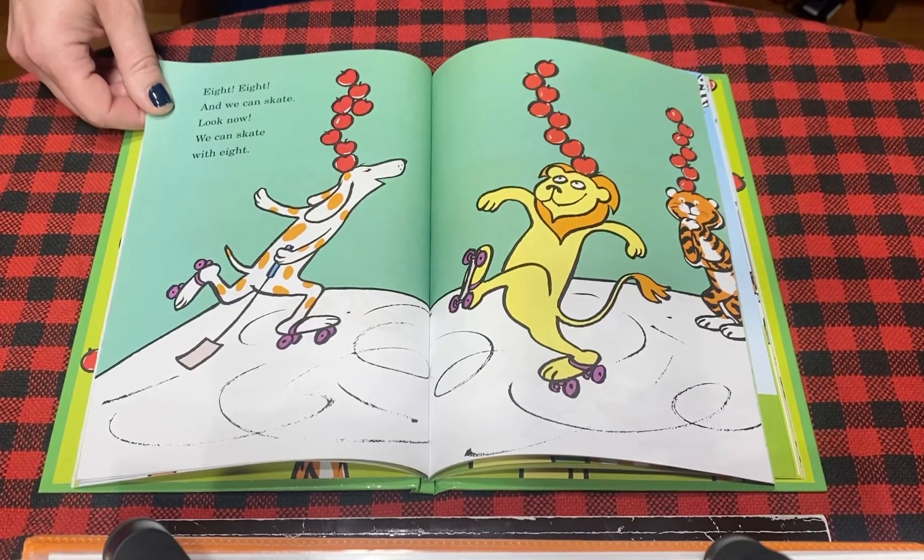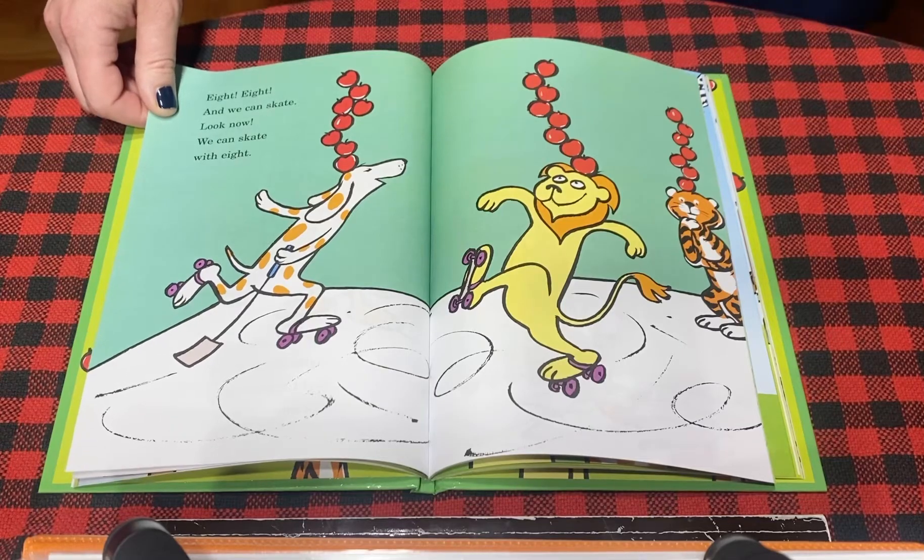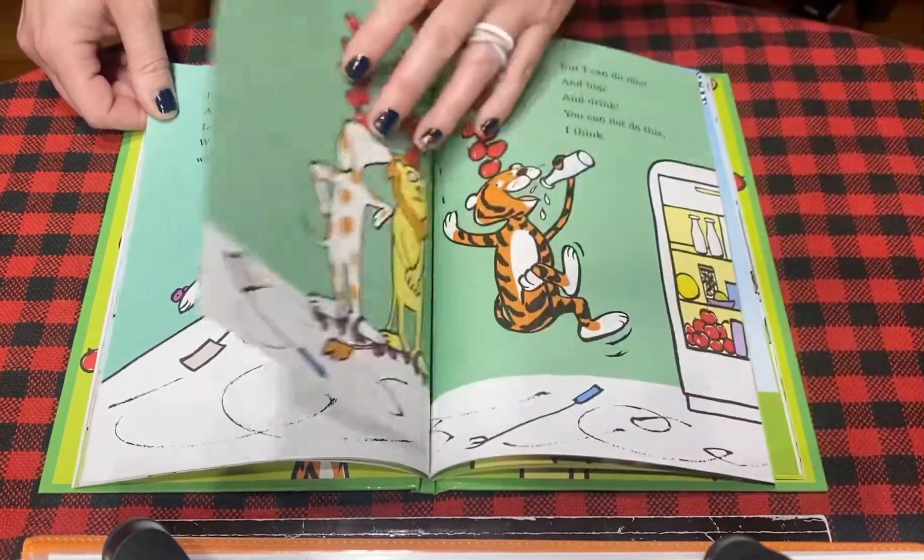Eight, eight, and we can skate. Look, now we can skate with eight. Oh goodness, I wonder if they're going to fall.